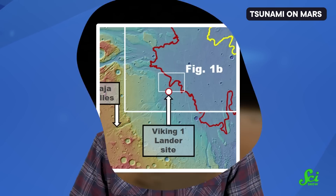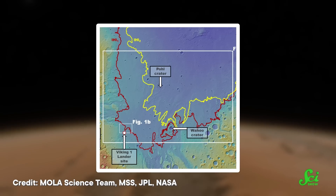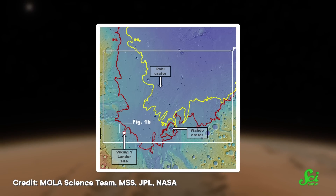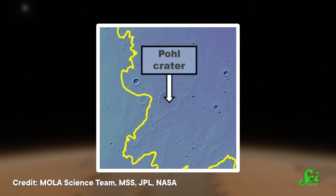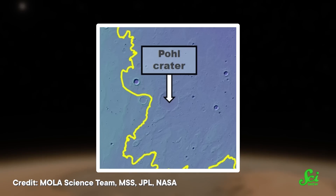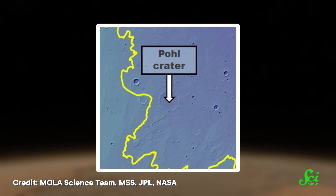So some of those authors teamed up with other scientists for a new study. After analyzing images of the planet's surface near the original Viking 1 landing site, this team identified a crater 900 kilometers away that looked big enough to have been accompanied by a megatsunami. It's called Pole Crater, named after a science fiction author. It's about 110 kilometers wide, and based on the location and neighboring rock layers, it appears to be just the right age, too.